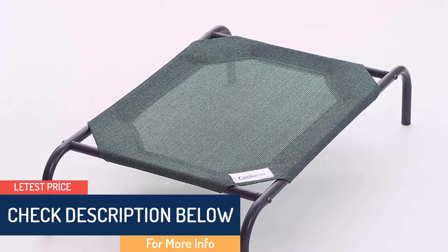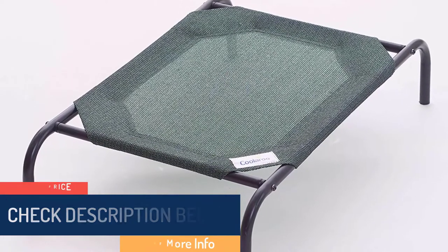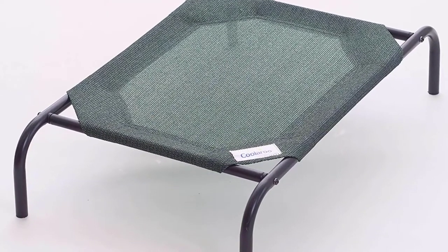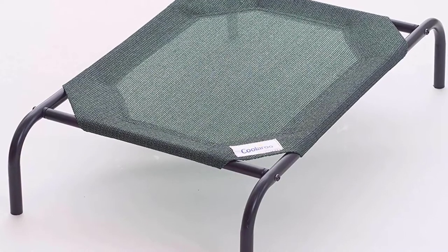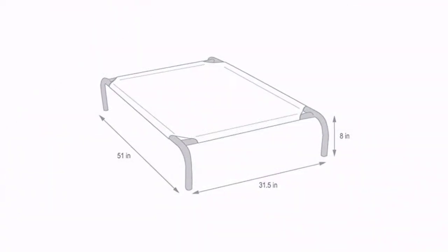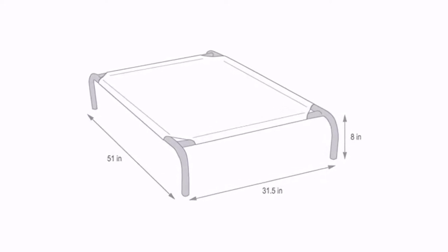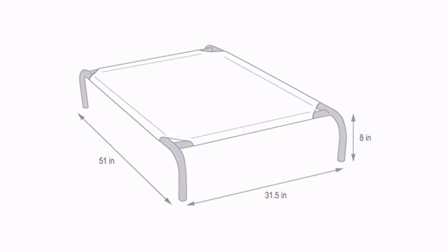The frame is made from powder-coated lightweight steel, giving the elevated support your dog needs while providing the strength to support heavier weight. It also comes with non-slip rubber feet so your pet won't be sliding the bed around. Assembling this bed is simple, requiring only a screwdriver. It can be used outdoors as well, allowing your dog to relax in the sun while keeping cool.